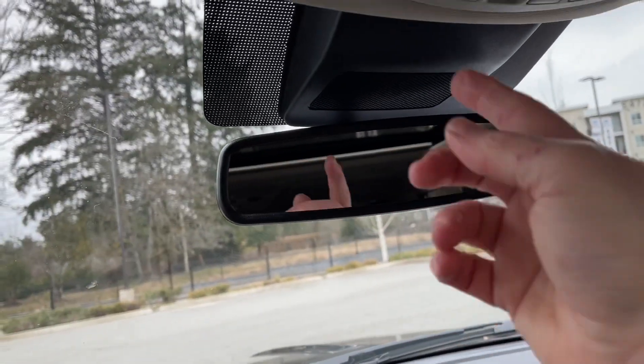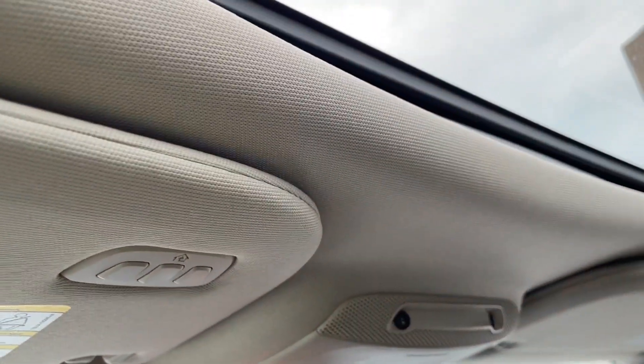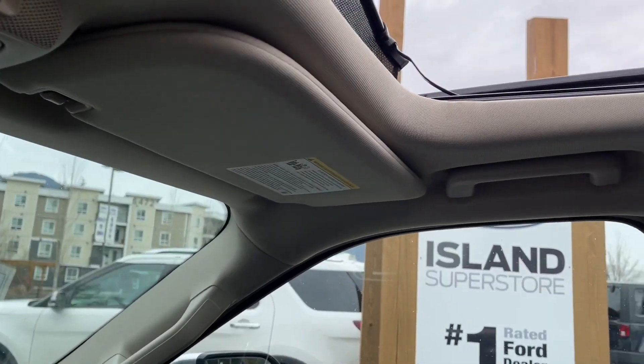The mirror is auto dimming and there are your lighting controls. You also have your sunglass holder and a twin panel moonroof — you can press that to control light and air because it also powers the screen. Then you have your universal garage door opener and grab handles in both the body and up above making it easier to get in.